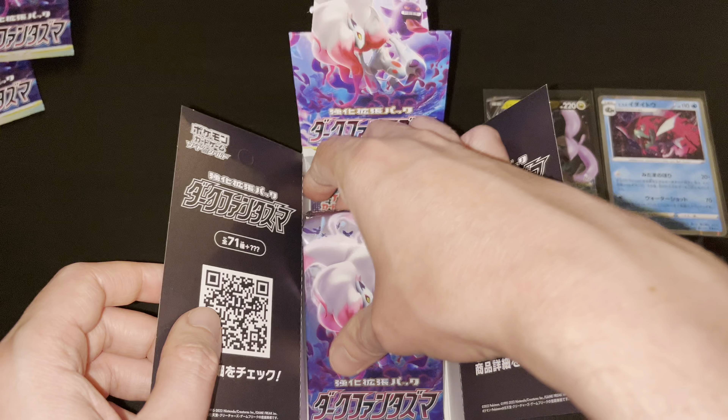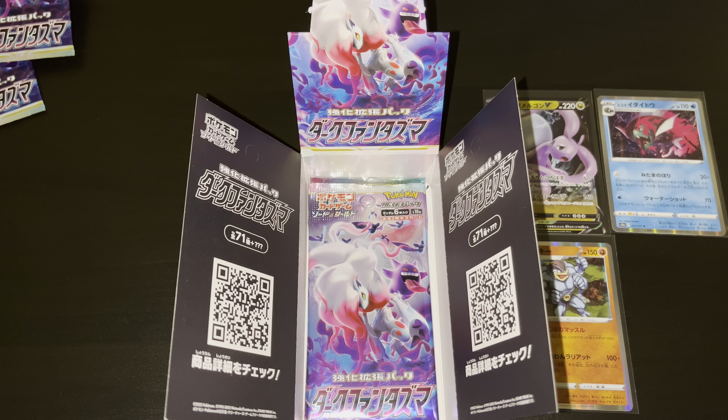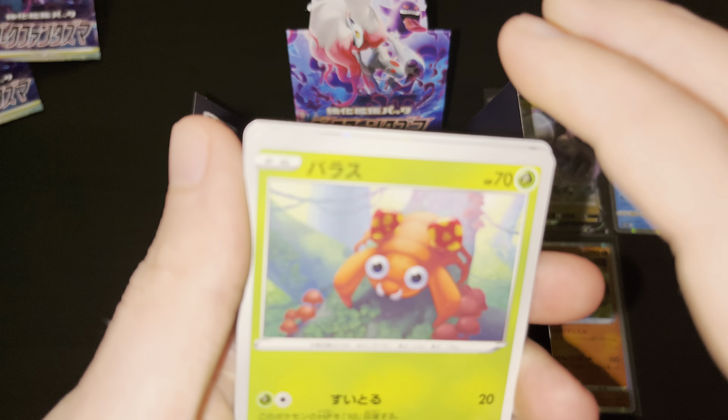Let's move it right here so we have it in frame as well for the remainder of the final four booster packs out of this 20-pack box. Great set, great pulls. Let's see if we'll be able to end with another great pack as we go to these final couple of boosters. Booster pack number four.